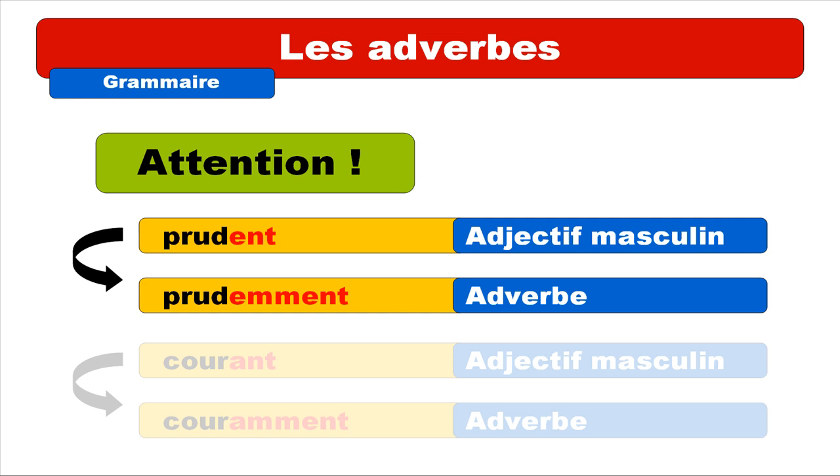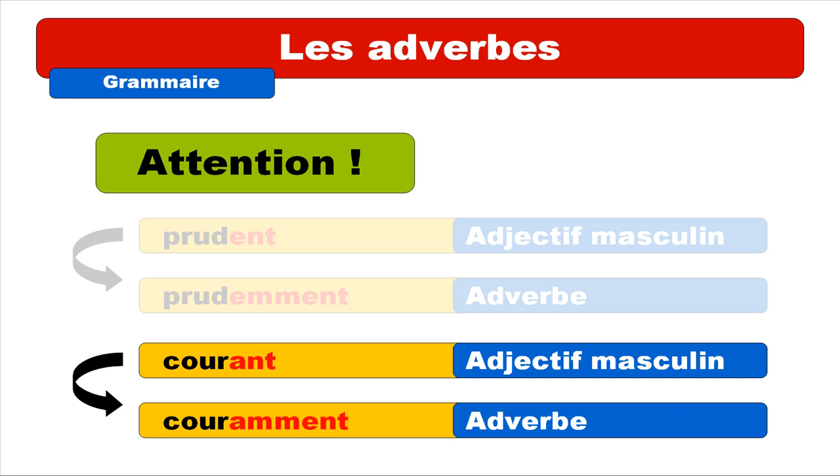Now the second group of exceptions looks similar but ends in ANT, pronounced the same way. For example COURANT. Repeat: COURANT. And it transforms into COURAMMENT. Repeat: COURAMMENT. So same pronunciation concept but you write an A in this case.